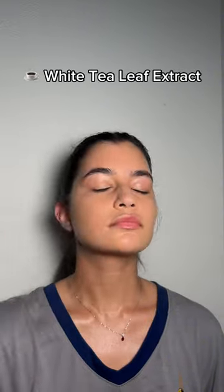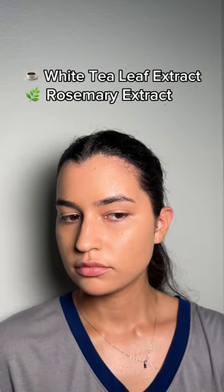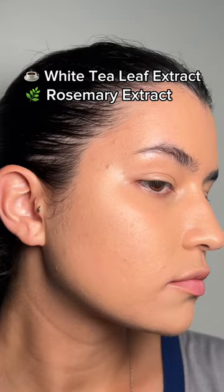And finally, we're going to be setting this mineral foundation with their hydration spray, which has white tea leaf extract that helps calm the skin and protect your skin against pollution, and rosemary extract which helps soothe your skin and has antiseptic and antimicrobial properties.